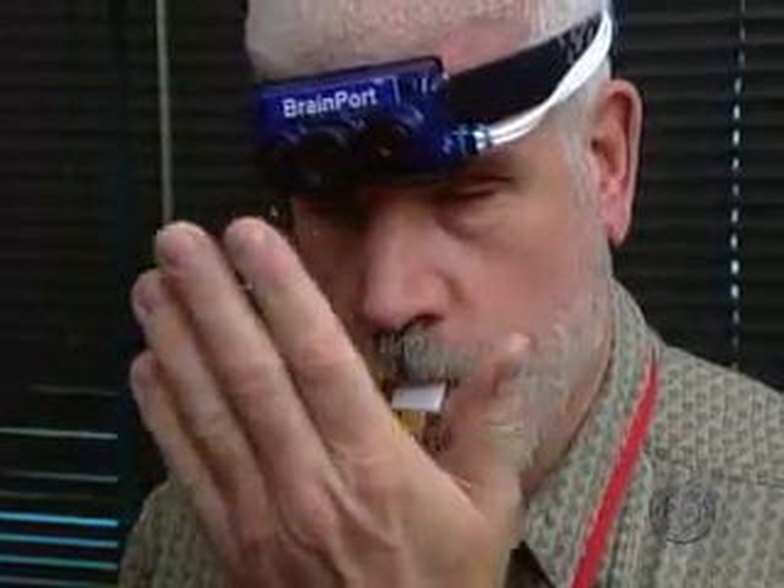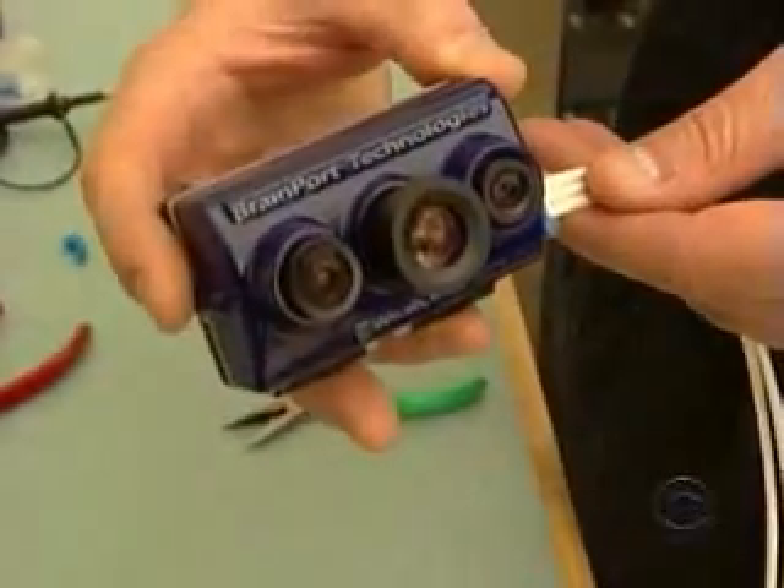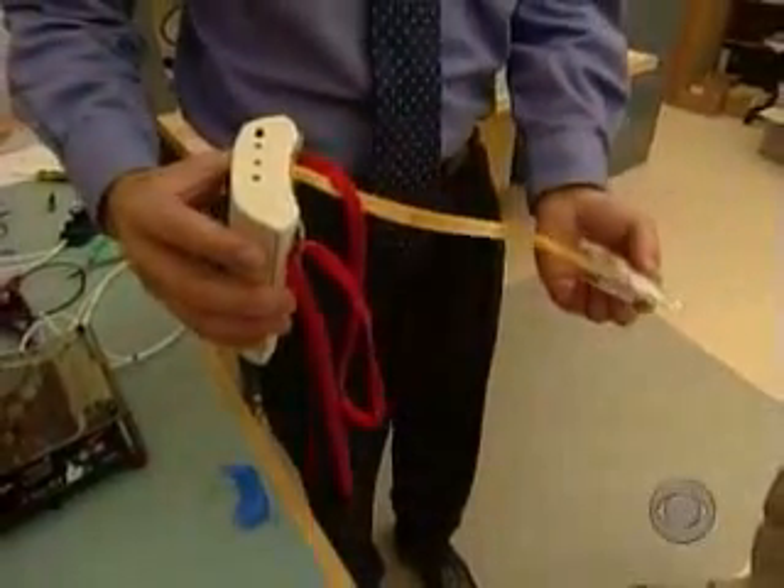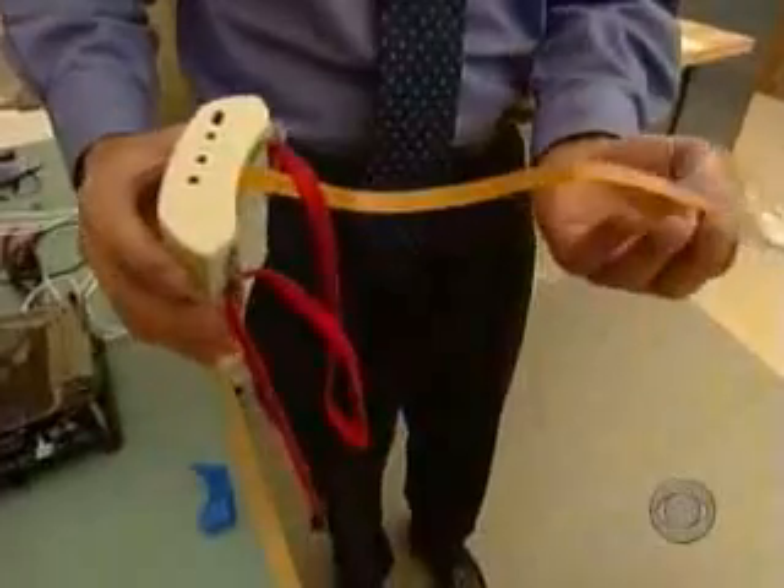One day, it could actually help blind people see, in a sense, using their tongues. Yes, their tongues. It swaps tiny cameras for eyes and transforms the images into electrical impulses that are felt on the tongue.